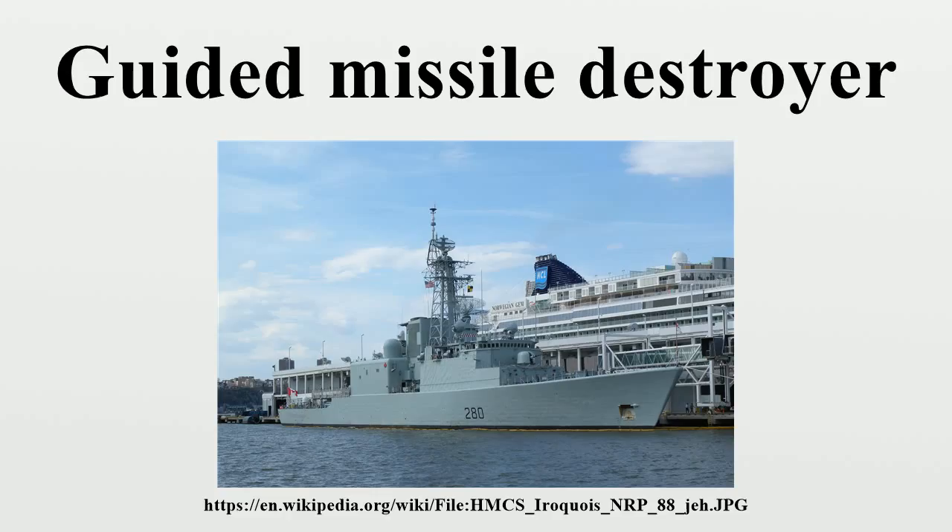Republic of Korea Navy — Sejong the Great-class destroyer: ROKS Sejong the Great, ROKS Yulgok Yi I, ROKS Seoae Yu Seong-ryong. Royal Navy — Type 82 destroyer: HMS Bristol; Type 45 destroyer: HMS Daring, HMS Dauntless, HMS Diamond, HMS Dragon, HMS Defender, HMS Duncan.